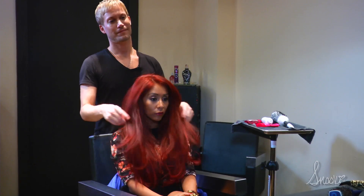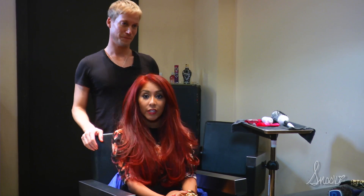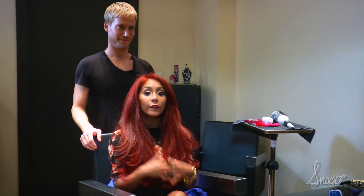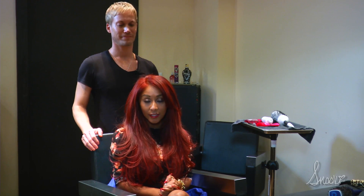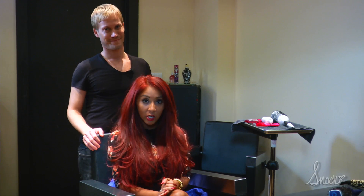I'm ready to go — all recharged and red! Thank you guys for tuning in. If you want to do the red fireball look, make sure you go to a salon and do all the steps that Bradley taught you. Stay tuned for more hair tips and videos in the future!